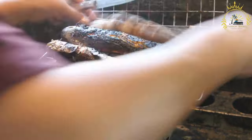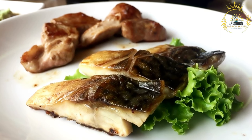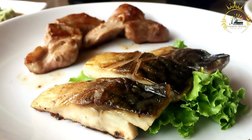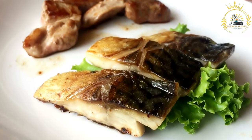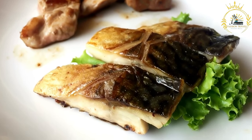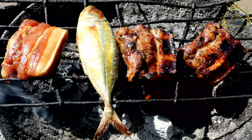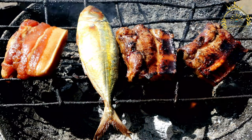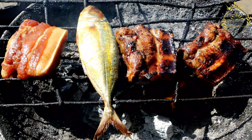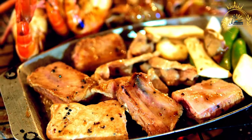Pan frying arctic char in a skillet with butter or oil creates a crispy skin while keeping the flesh tender. Due to its clean and mild flavor, arctic char is occasionally used in sushi and sashimi preparations. It can also be used in ceviche, where raw fish is marinated in citrus juices with onions, cilantro, and peppers.